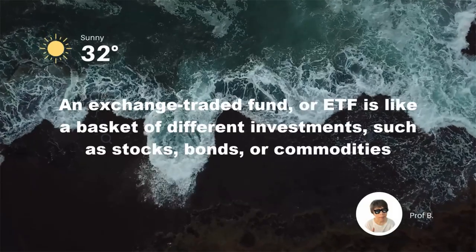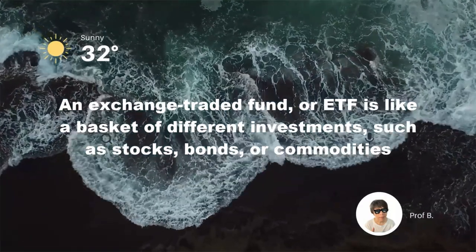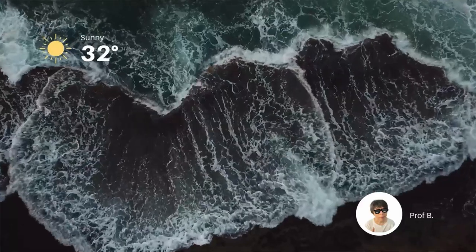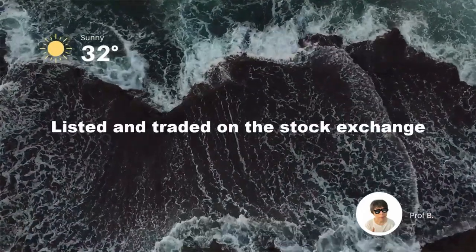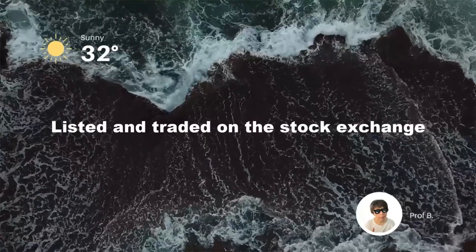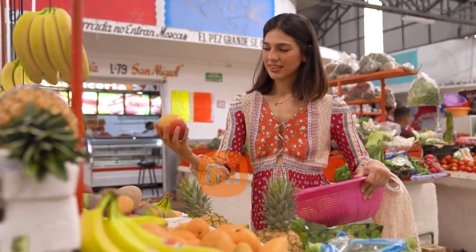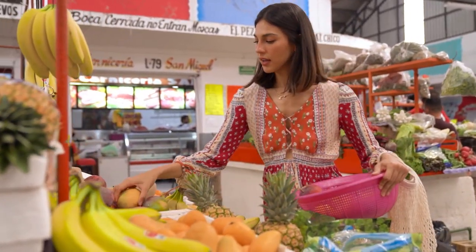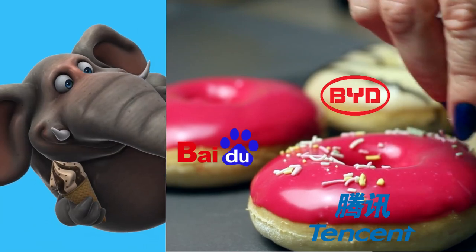An ETF is like a mix and match investment package. Imagine it as a basket that holds lots of different things you might want to invest in, like different stocks or a mix of stocks and bonds. You can buy this basket on the stock market just as if you are buying a stock. When you buy this basket or ETF, you are getting a tiny piece of everything inside — it's like trying a bit of every dessert at a buffet without ordering them all separately.